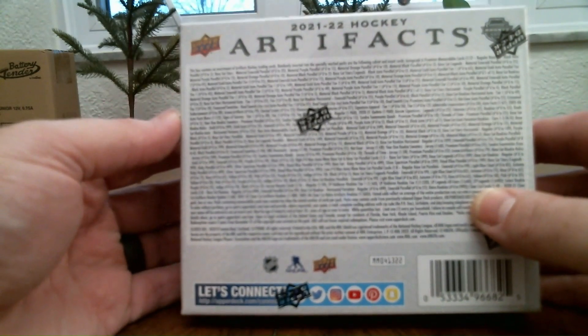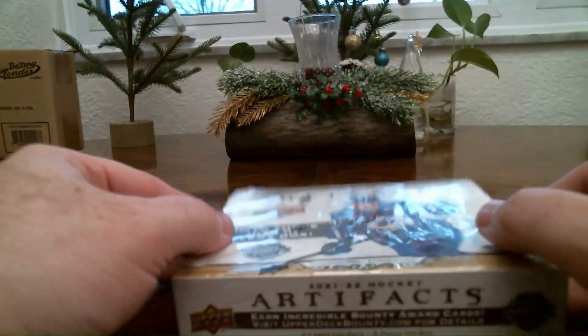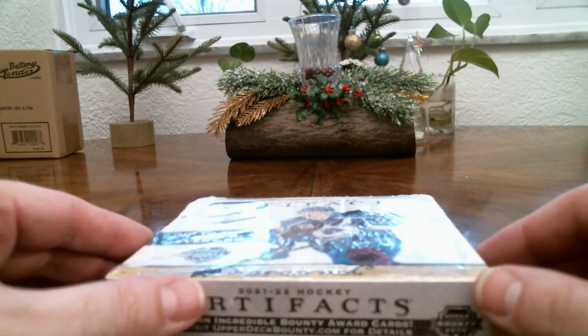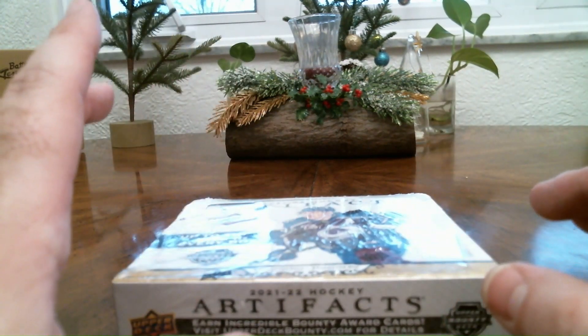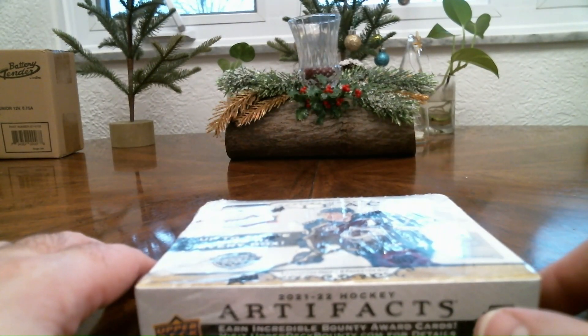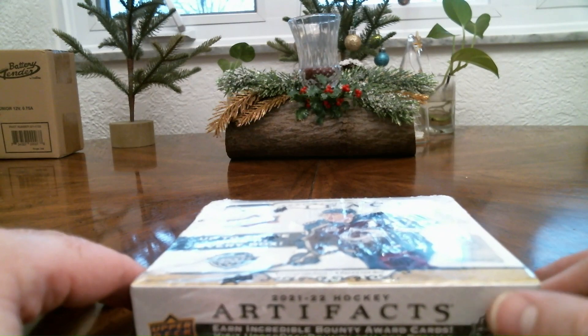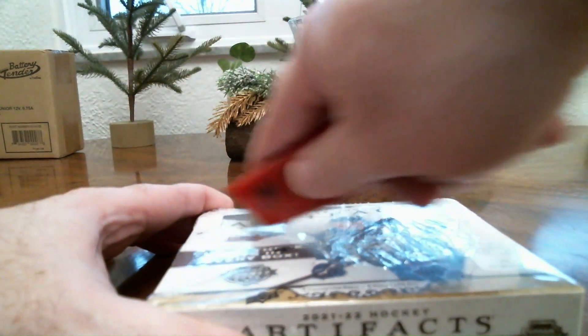Hey guys, Quad Kings here. Today we have a box of 2021 and 2022 Upper Deck Artifacts — my man Nate on the cover. This is my first video doing this kind of thing, so I hope you guys really enjoy it. I'm trying to start this channel and figured it's payday, so I'd get myself a box of Artifacts and make my first video. I've opened up a bunch of hobby boxes before but never on camera, and I really like this hobby. It's a great day for hockey cards, so let's get into it.